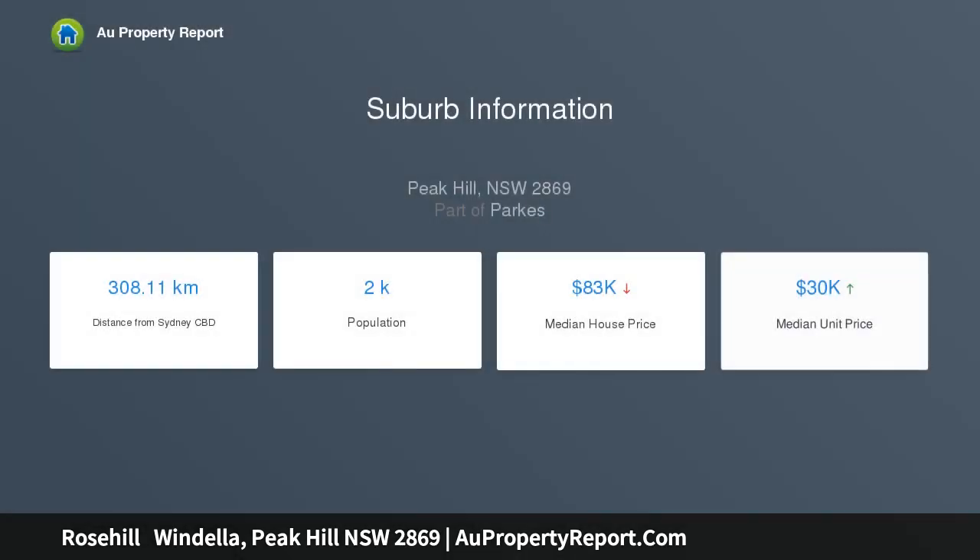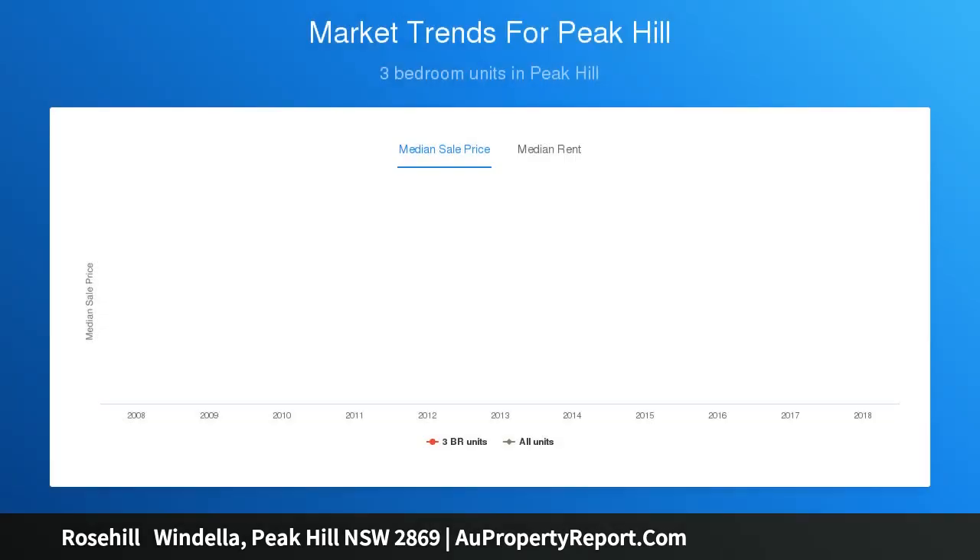The aggregation is made up of three properties: Windella North, Windella South, and Rose Hill. The only improvements are 5 silos located on the Windella North block. The properties are a good mix of red loam and gray self-mulching country.